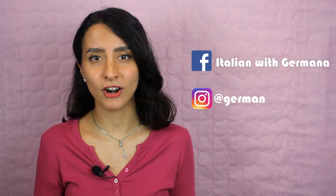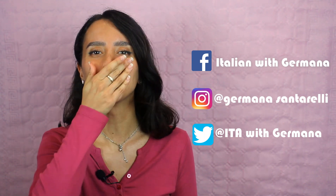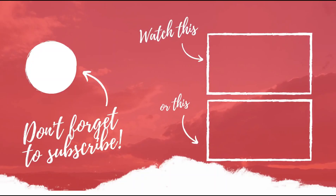That's all for today's lesson. I hope you learned something. If you have any questions, please let me know in the comment section down below. Thank you guys for watching this video. If you want to connect with me, you can find me on my Facebook, Instagram and Twitter account. See you next time. Ciao ciao, bye!